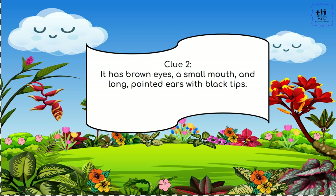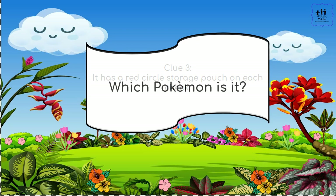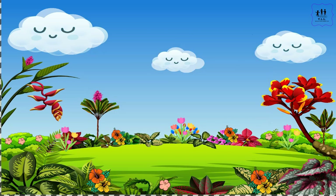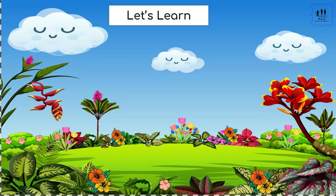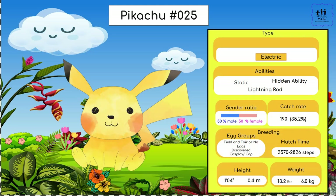Clue one: it is yellow all over. It has brown eyes, a small mouth, and long pointed ears with black tips. It has a small red circle sac pouch on each cheek. Which Pokémon is it? Let's learn. If you guessed Pikachu, you are correct, and again some more information for Pikachu is on the right.